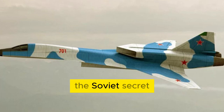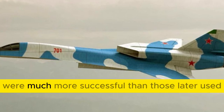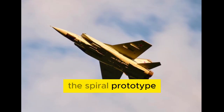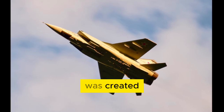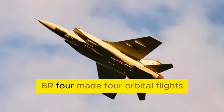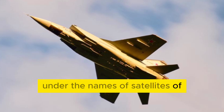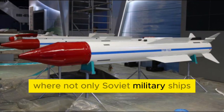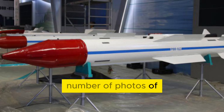However, experts believe that many of the solutions used in Spiral were much more successful than those later used by both the Americans and Soviet designers in creating the Buran system. The Spiral prototype did make it into space, more than once in fact. In 1979, the BOR-4 vehicle was created, which was a dimensional and weight model of Spiral at a scale of 1:2. In 1982–1984, BOR-4 made four orbital flights. The launches were encrypted under the names of satellites of the Cosmos series. After one of the flights, BOR-4 splashed down in the Indian Ocean, where not only Soviet military ships were waiting for it, but also representatives of the Royal Australian Navy, who took a huge number of photos of the Soviet vehicle.